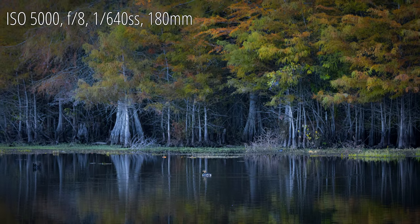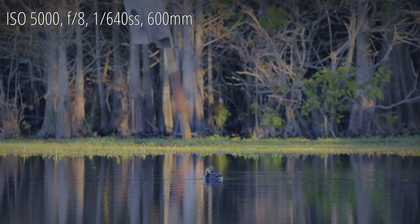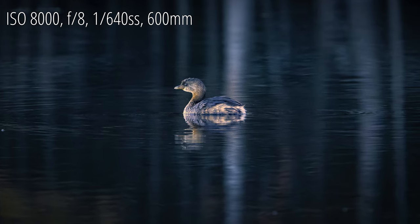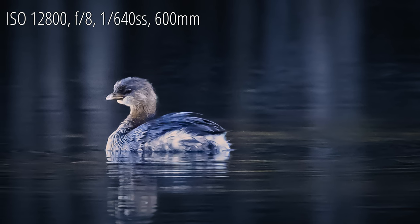Hey everyone, thanks for watching. All the photos and footage in this video were taken with the Canon R6. Nearly all of the videos were shot using the Tamron 18-400mm lens. If you see a film clip higher than 400mm, then it was shot with the Sigma 150-600 Contemporary. All of the photos were taken with the Sigma 150-600.